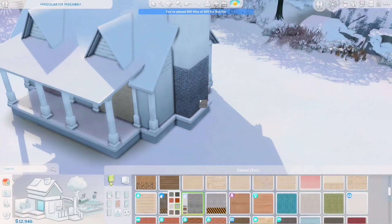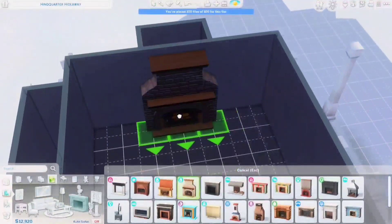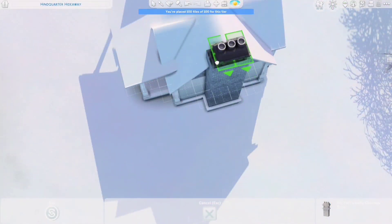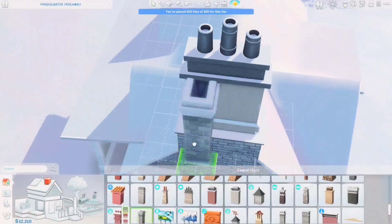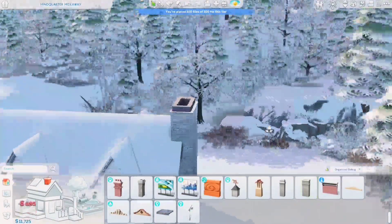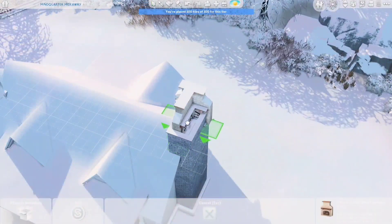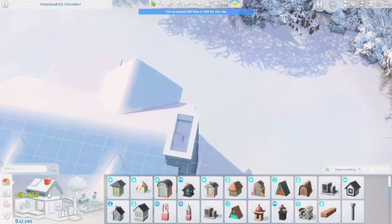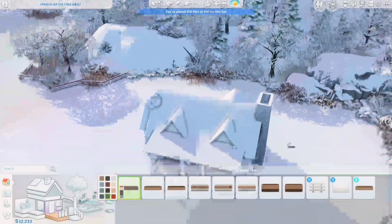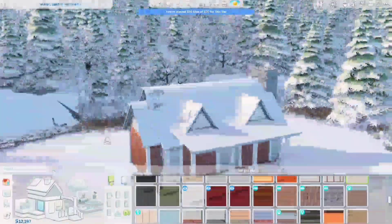I think it's a home for three sims and a cat because I placed a cat tree. I did the build on the 4th of December, and I'm doing the voiceover on the 23rd of December. Editing was quite quick but I took a lot of time to film the voiceover — last week was very busy and I just didn't find the time.